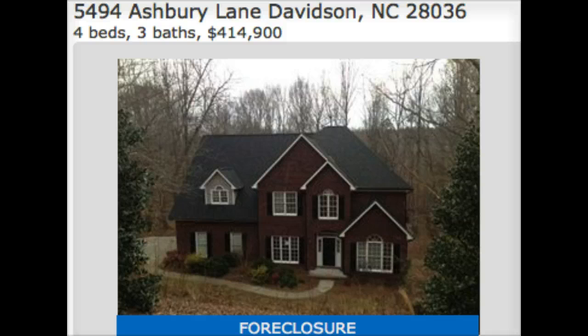This one's at $414,900. Four bedrooms, three baths, 5494 Ashbury Lane in Davidson. You can always check out more homes just like this one, as well as this home, by going to lkndreamhomes.com. Or you can text me or call me at 704-968-2821. Thanks so much, hope you enjoy.